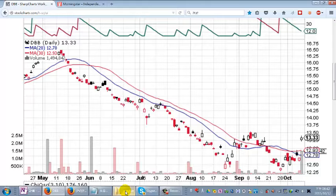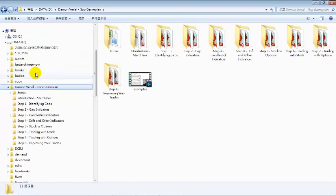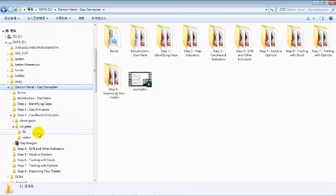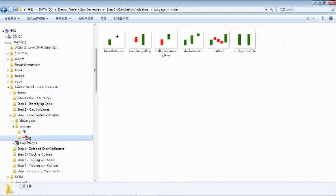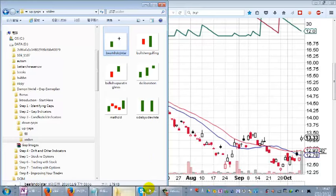If you've taken my Gap Game Plan course, I've given you images in a folder that show you the best candlestick patterns to look for after an up gap. You'll want to look for any of these after the most recent day. If you see those candlestick patterns, it's a good sign to get in and it's probably going to be a decent swing trade. If that happens, you've got a swing trade and probably a good long-term position if you're bullish on the metals industry.